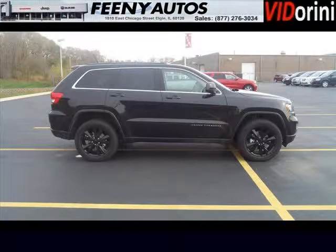Come in today and take a look for yourself. Feeney Chrysler Jeep Dodge is the dealership for you. Conveniently located in Elgin, Illinois off of I-10.